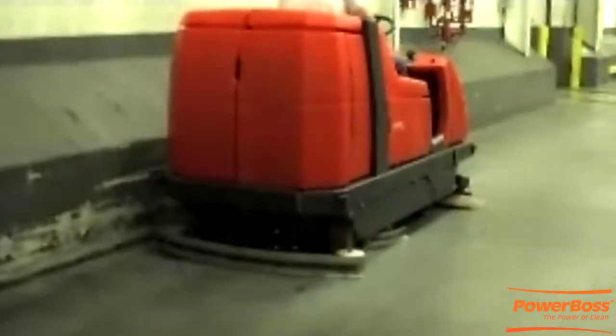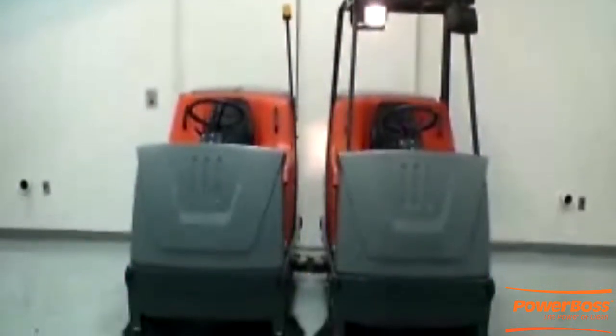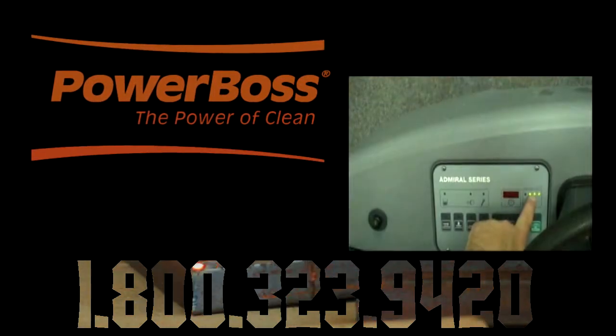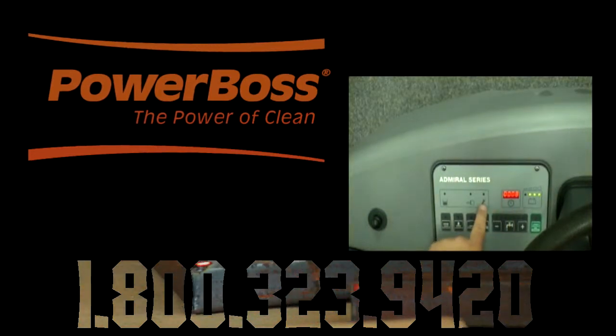Reliability and efficiency are hallmarks of the Admiral Series. To find the ideal Admiral Scrubber that can improve your overall cleaning performance and cut costs, call our team today at 1-800-323-9420.